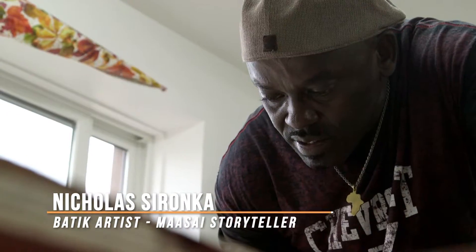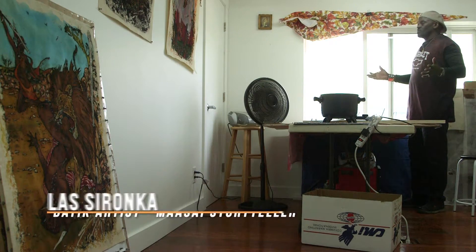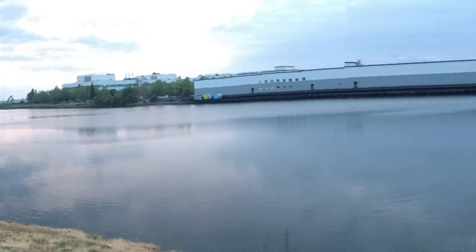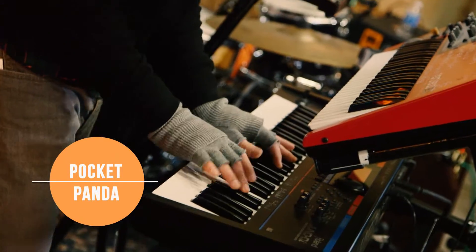Batik artist Nicholas Soronka: 'If you look at my art, immediately it should bring a joy.' Art on the Duwamish: 'The whole idea was that we wanted to bring people to see Seattle's only river.' And music from Pocket Panda.